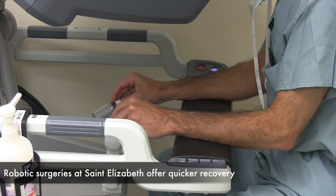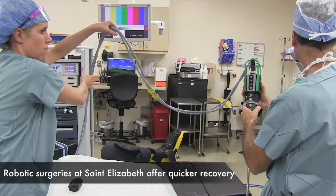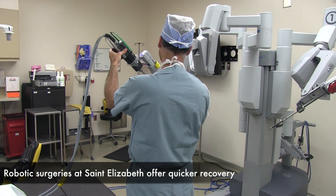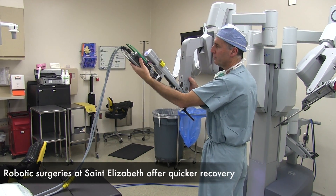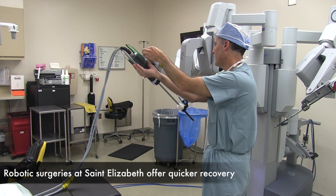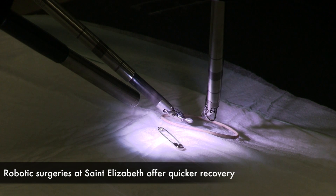I personally have done approximately 500 now. Nobody's done close to that many in the state of Nebraska. The number of cases we've done and having a dedicated team has made a significant advancement in the efficiency with which the equipment can be used.